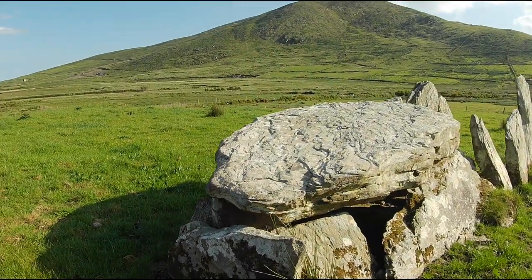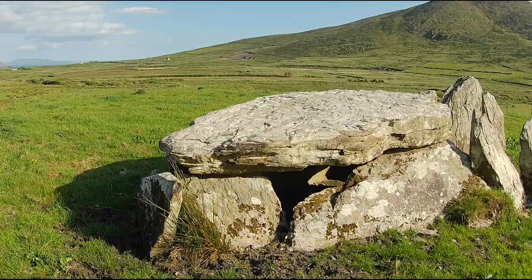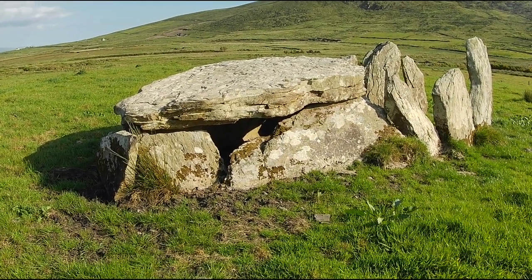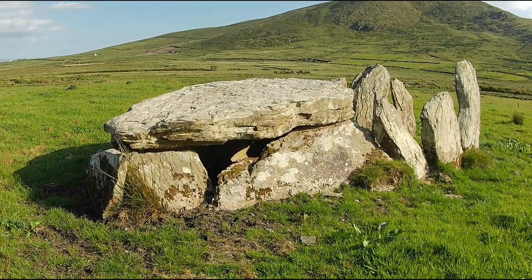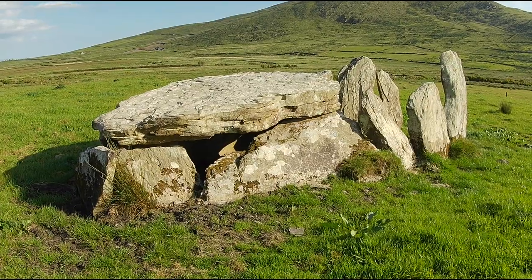Also generally speaking, wedge tombs tend to date from the end of the megalithic period, from between 2500 BC and 1800 BC. In other words, from the end of the Neolithic and the beginning of the Bronze Age, a period referred to occasionally as the Chalcolithic.